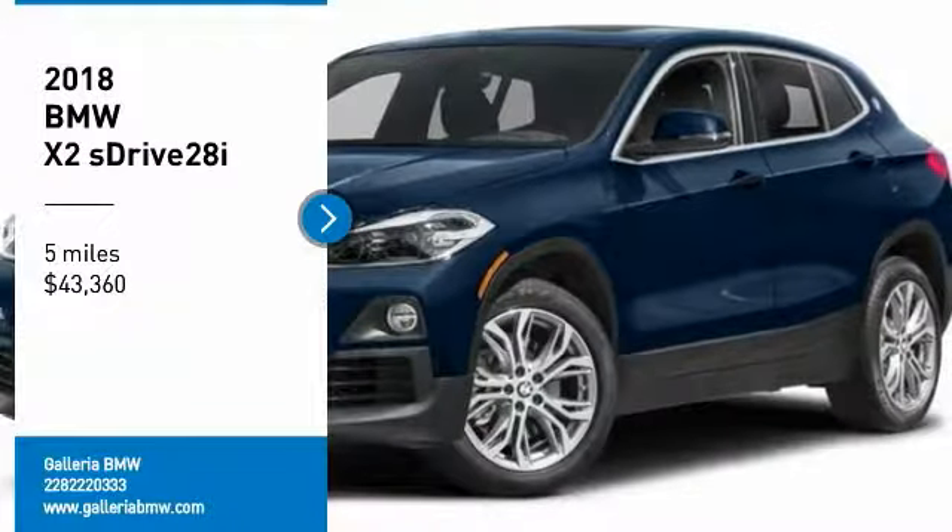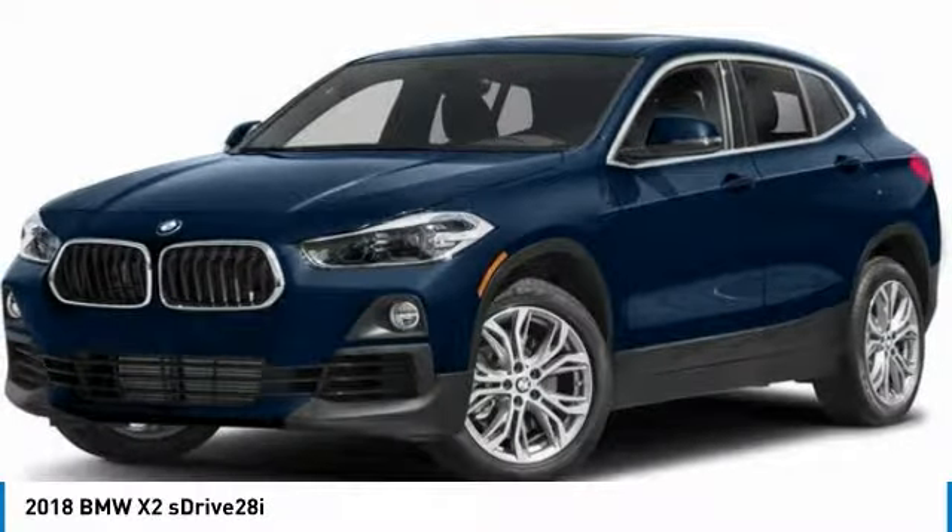Looking for the right vehicle? Check out the 2018 X2.